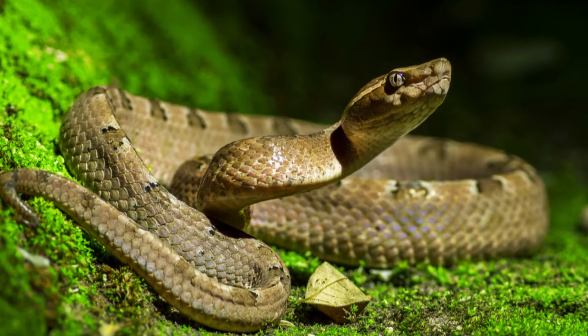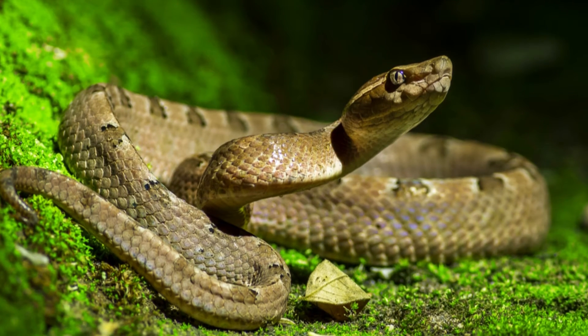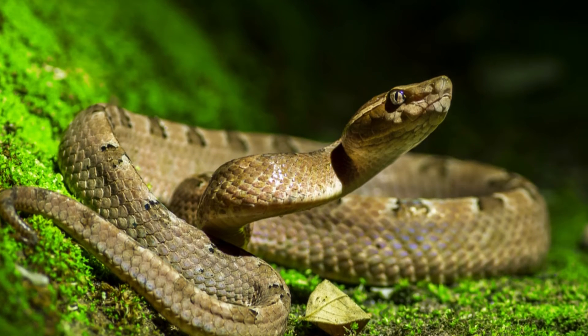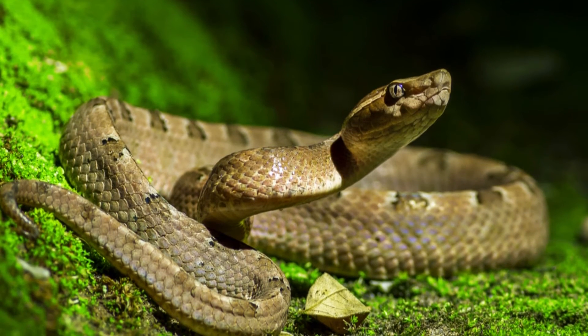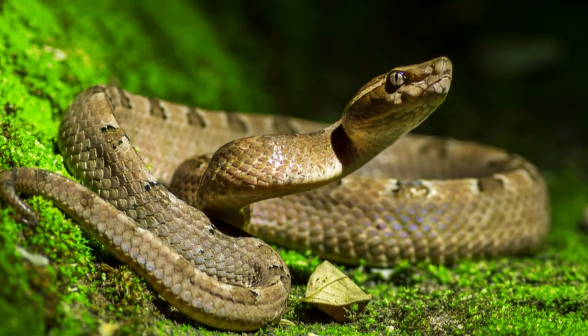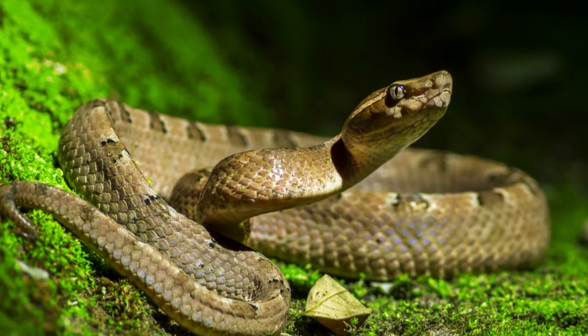On the other hand, domesticated snakes that eat many smaller meals will pass smaller amounts of poop far more frequently than their wild counterparts. Owners of pet snakes are advised to research ideal meal frequency and size according to the species, age, and weight of their pet.